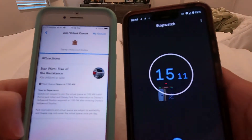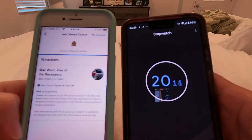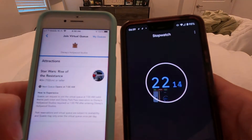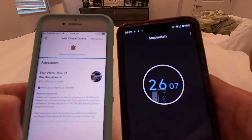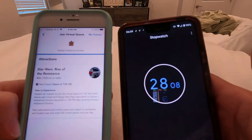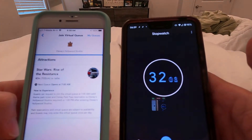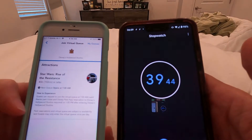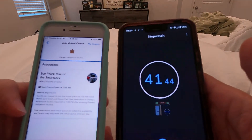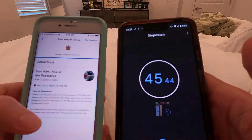They did an upgrade to the app several months ago where anyone in your party, as long as you're all linked in My Disney Experience, is already selected. So the next screen will list everyone in your party — they're already selected, so you can go ahead and click right through that screen. Under 30 seconds now — I'm going to start refreshing.